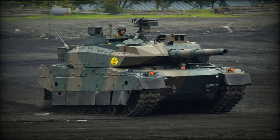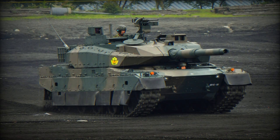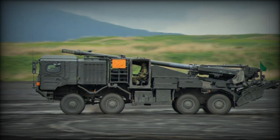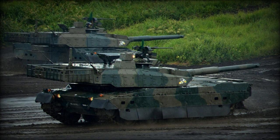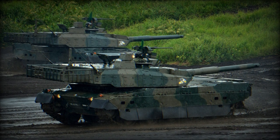According to information shared by Janes, the Japanese Ministry of Defense has granted 16.8 billion yen (equivalent to 112 million dollars) for the acquisition of 10 Type 10 main battle tanks, and 15.1 billion yen (roughly 100.8 million dollars) for the procurement of 16 Type 19 155mm self-propelled howitzers in its 2024 defense budget.